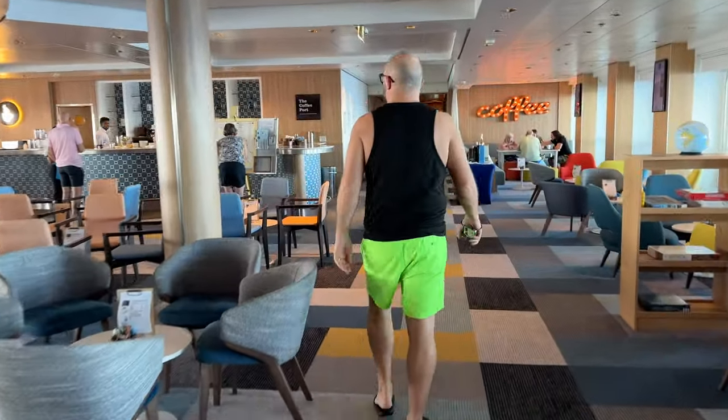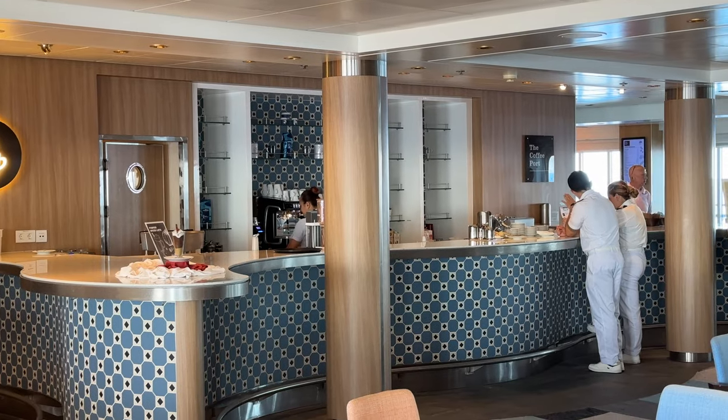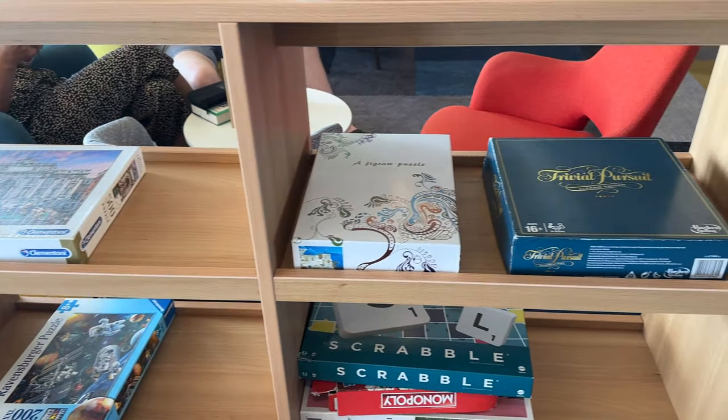Also on deck six you have the Coffee Port, and we're including it because they do sell alcohol and speciality coffees. Our friends Mark and Jack had a pumpkin spice latte with amaretto in it. It opens pretty much all day, 7 a.m. till 10 p.m. - one of the earliest bars on the ship. There's also a games area where you can do jigsaws or play Trivial Pursuit. It's a quieter, midship venue, great for people-watching. They can make a great coffee - and a Tia Maria in it makes it even better.